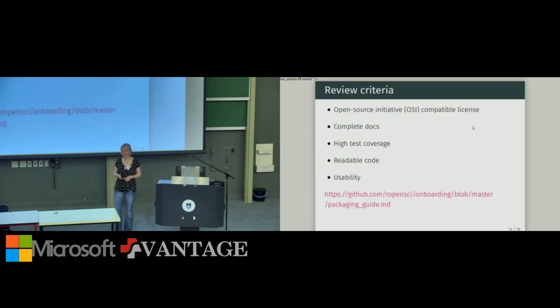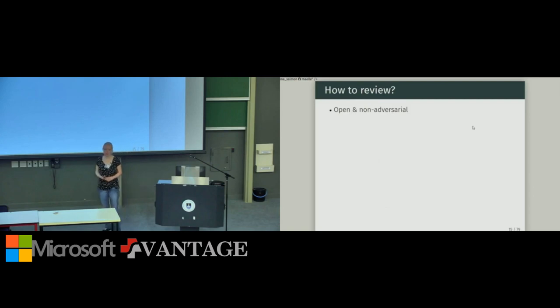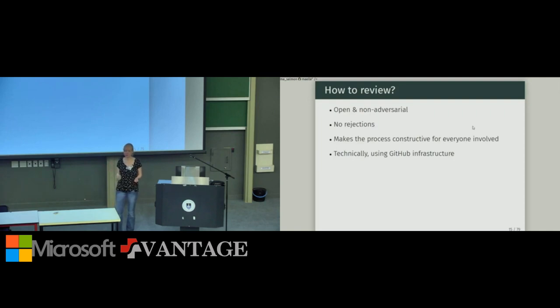You'll find all our criteria for good packages in our guide, which I'm in the process of transforming into a book. Technically, we review openly — all reviews are findable on the internet — and non-adversarially. Unlike academic journal peer review, there are no rejections once a package enters our process. The process is constructive for everyone. Technically we use GitHub infrastructure: version control with Git and GitHub's features that we take full advantage of.